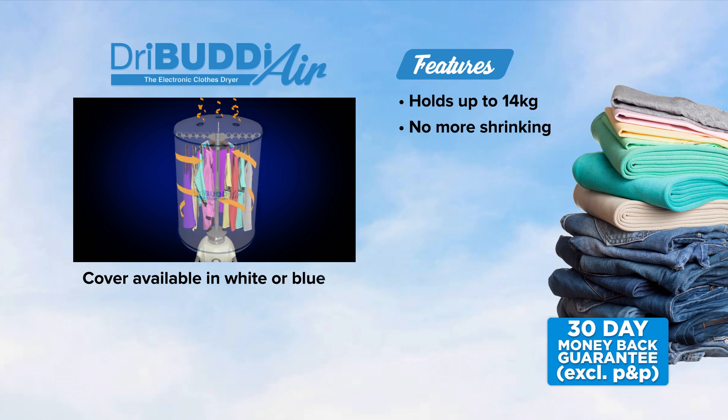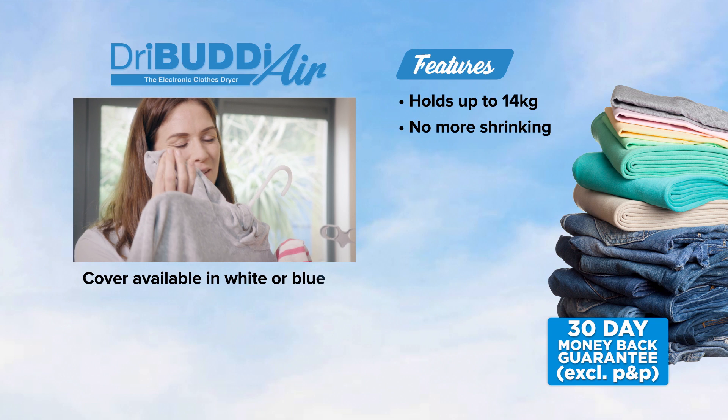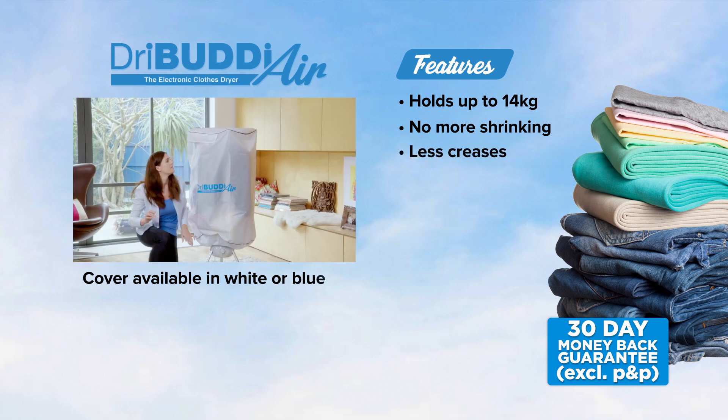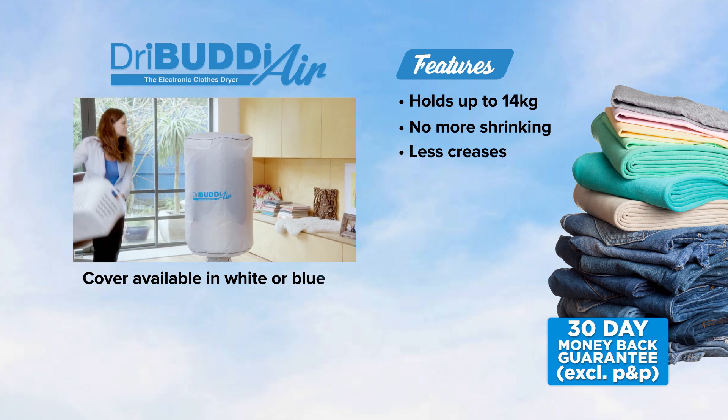The warm air circulating through your clothes will protect any delicate garments from shrinking and will leave your clothes feeling and smelling fresh. And because your clothes are hanging as they dry, your clothes will have less creases, meaning less time ironing.